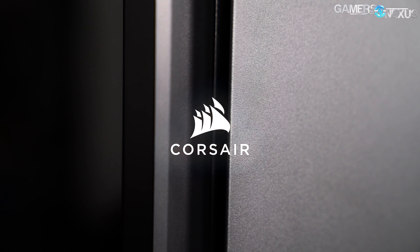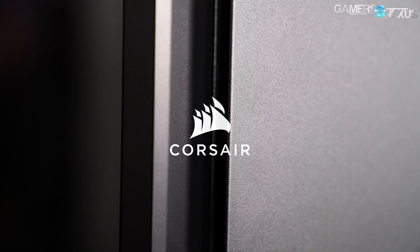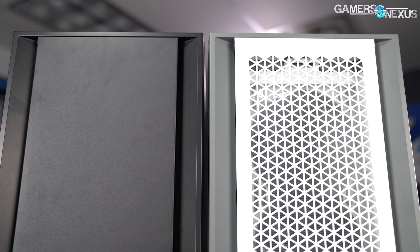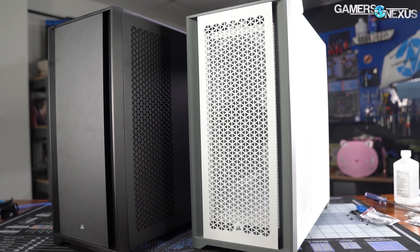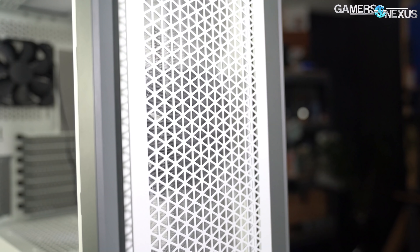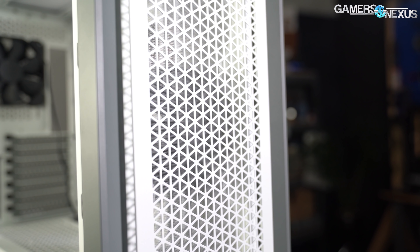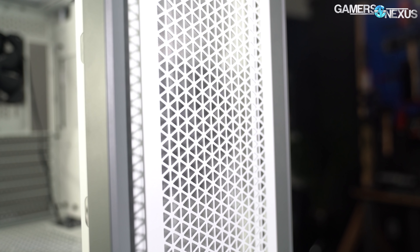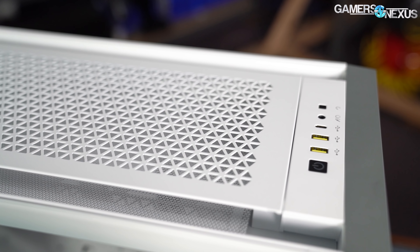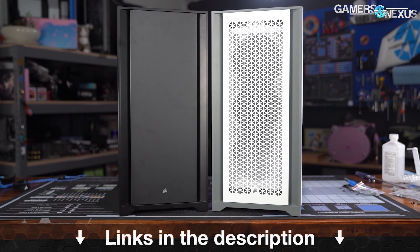Before that, this video is brought to you by Corsair and their 5000D Airflow. The Corsair 5000D Airflow is an ATX tower with high material build quality and a focus on cooling performance with attention paid to small details. The case has a unique look with deeply indented cooling pathways on the sides of the front and top panels, and has carefully matched colors across the case, available in both white and black. Learn more at the link in the description below.